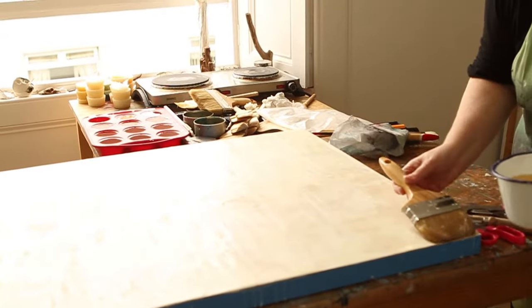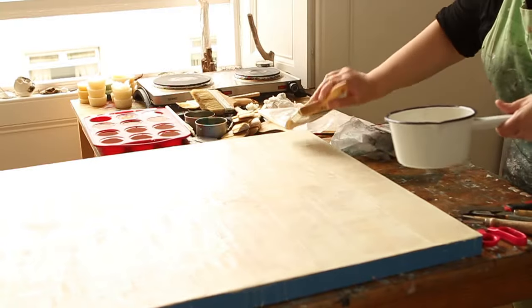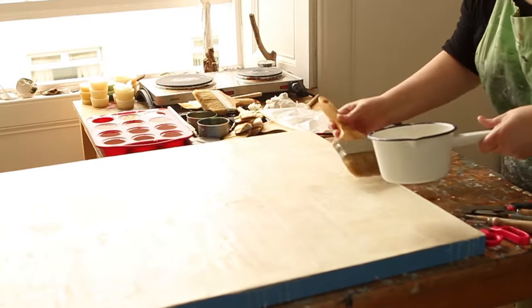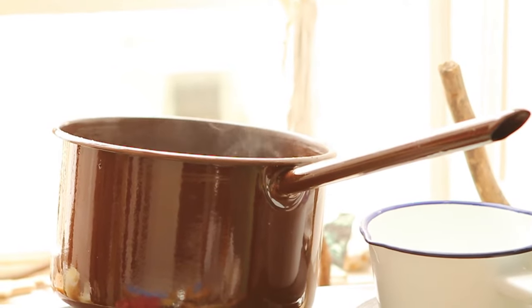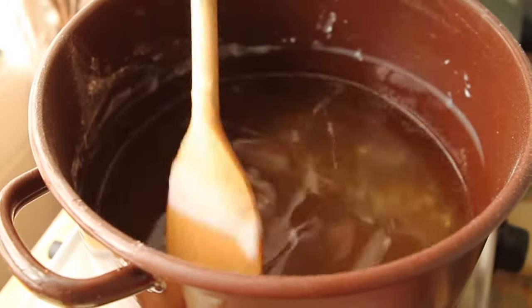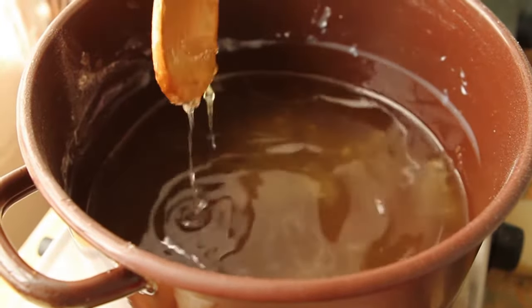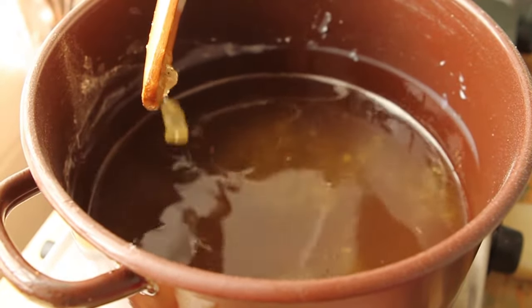I think I knew when I began my exploration into the world of encaustics that there would be no tentative dipping of toes. Beeswax and tree resin melt so seductively in the pot, combining satisfying crackle with delicious smells. There is no going back.